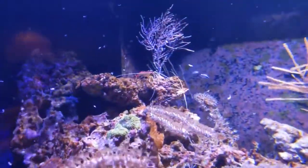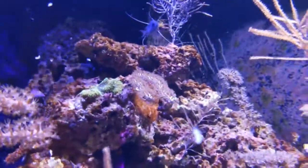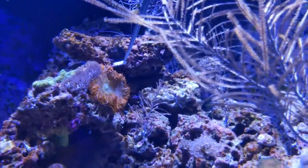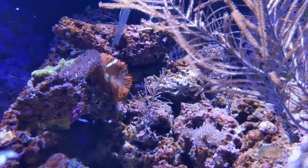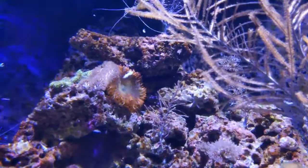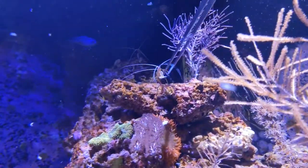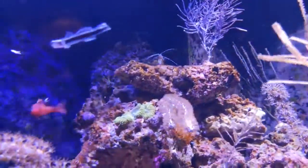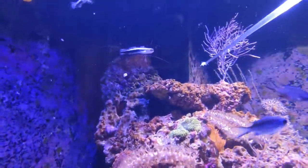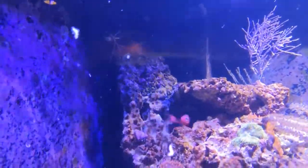I might have to give this other rock anemone another piece of krill — his shrimp stole it from him. So we'll go ahead and just stick it right in there. Now these rock anemones are native down here to the Florida Keys. You'll find them tucked in the rocks of the reef, and also in sandy areas along shallows and seagrass beds.